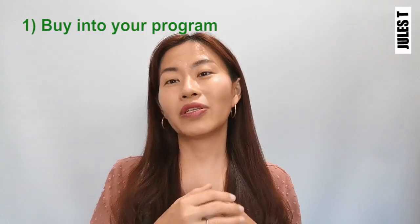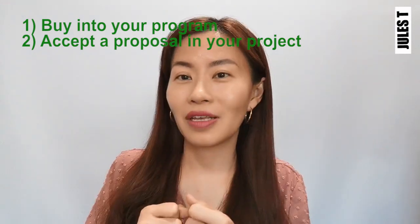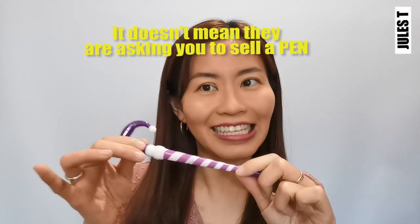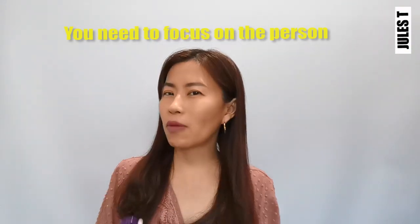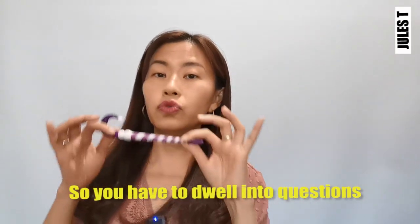Probably you want to get people to buy into your program, or you want them to accept the proposal of your project. So here are some tips on how you can get your audience to buy into your concept or buy your products. When someone asks you to sell a pen, it doesn't mean really selling the pen — but rather knowing what your buyer wants. You need to focus on the person that is buying: what are their problems, what challenges do they face, what do they actually need?